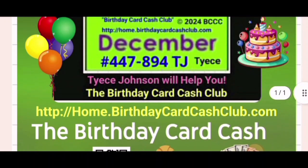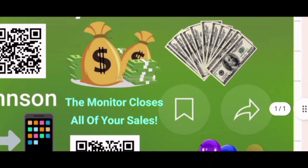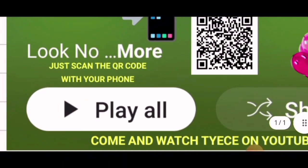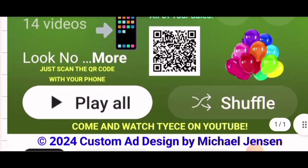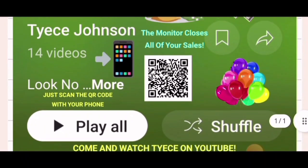There are a lot of bright colors with balloons, cakes, money bags, a cell phone, dollars, and more balloons — very eye-catching, eye-popping colors. It says just scan the QR code with your phone. You can also come watch Thais on YouTube; she has 14 videos on this playlist called the Birthday Card Cash Club.